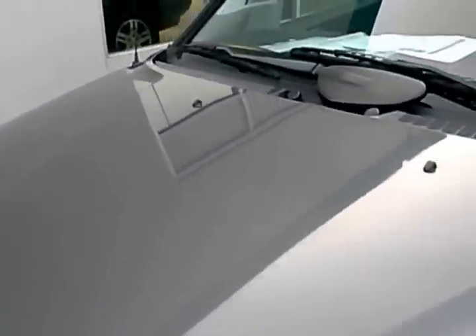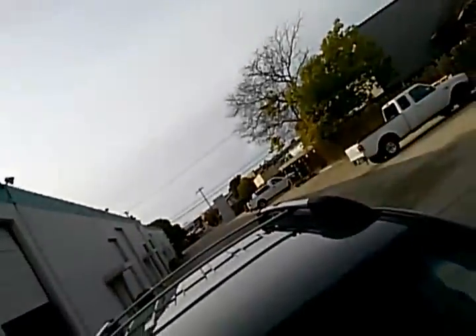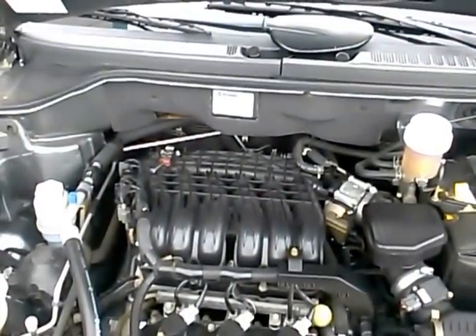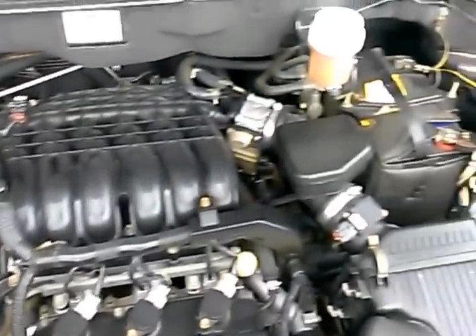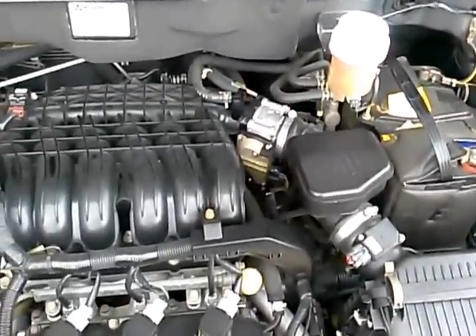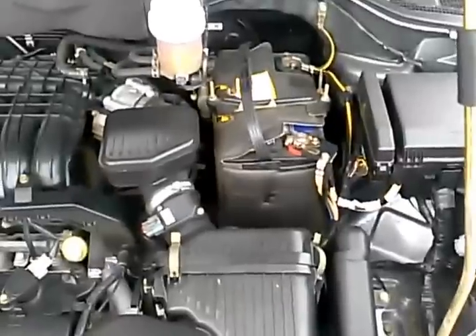Taking a look at the engine, this one does have the 3.8 liter V6 with an iron block, aluminum heads, and single overhead cam — it's going to make about 215 horsepower. When we get the cars in, we have the mechanic go through it, check out the engine, do the smog and safety inspection. We also run the OBD2 scanner through the vehicles to make sure there are no engine codes, and this one didn't come up with any.